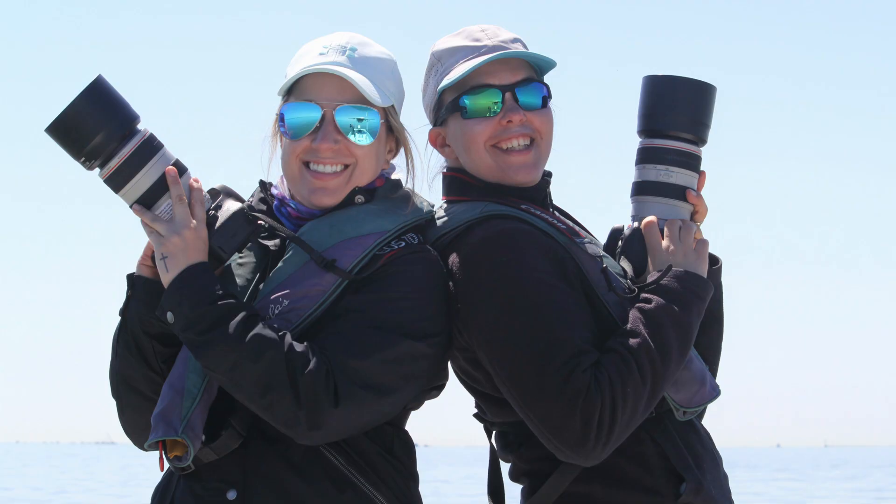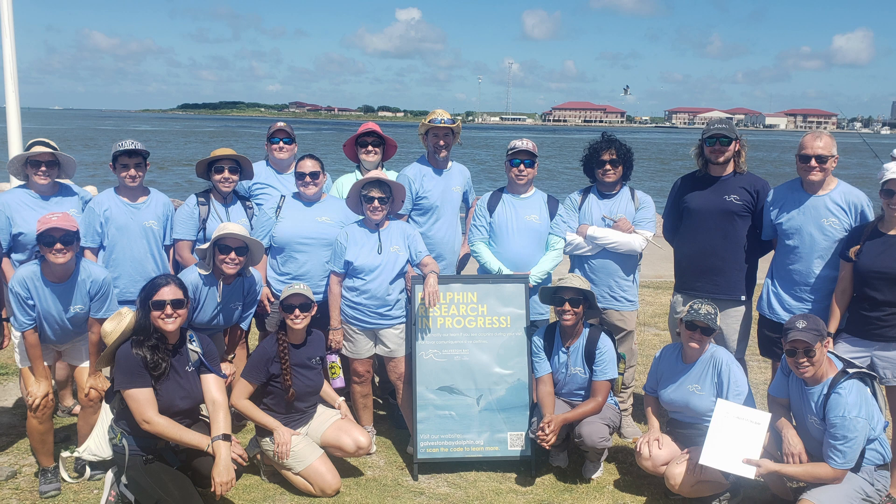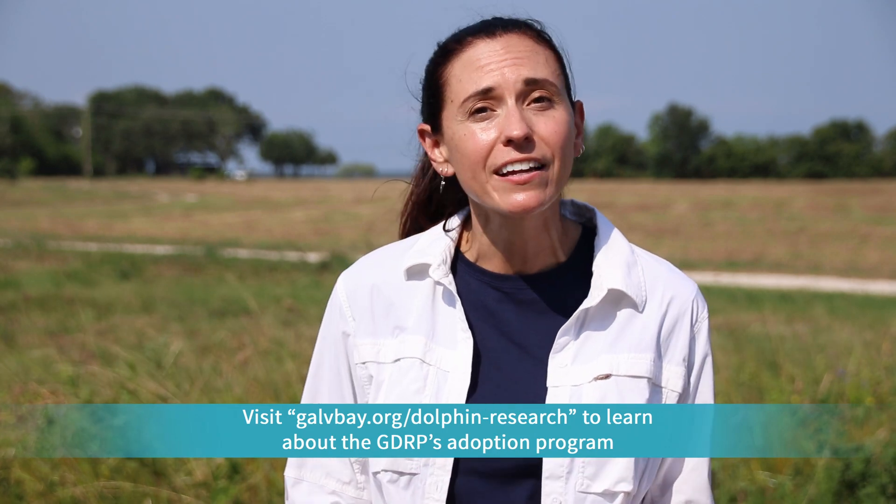I'm just so excited to see how much this program has grown. It started as just Vanessa and I wanting to learn more about the dolphins here in the bay — an area where we really knew nothing about what they were doing and how they were surviving — and it has just grown to be this amazing program. We have students, interns, volunteers, and so many supporters who have given a lot to this program over the years. I want to give a special thank you to all of our program donors, especially those that adopt and name dolphins through our adoption program. Some of you have been supporters for years and follow your dolphins for years, and we are just really appreciative of all your support. Thank you!